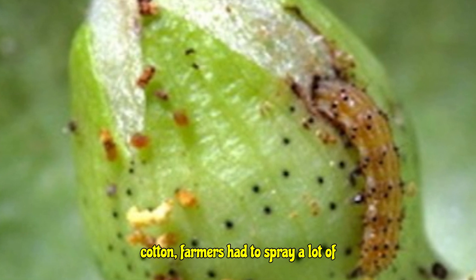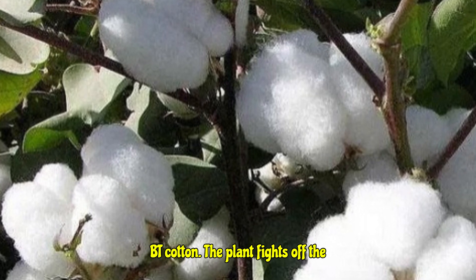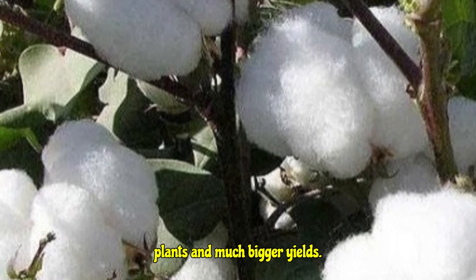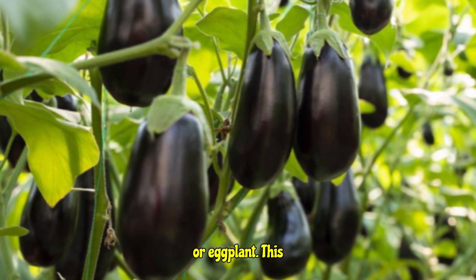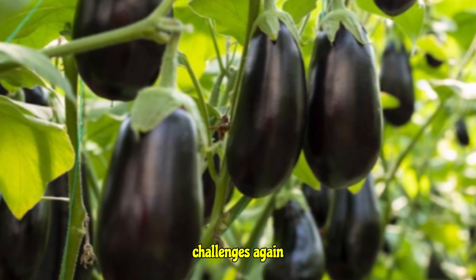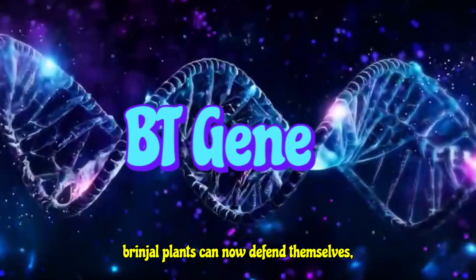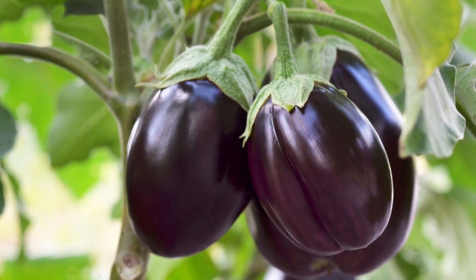With BT cotton, the plant fights off the bollworm itself, leading to healthier plants and much bigger yields. Another example is BT brinjal, or eggplant. This crop faced its own specific insect challenges, and again, by introducing that special BT gene, brinjal plants can now defend themselves, reducing the need for chemical sprays.